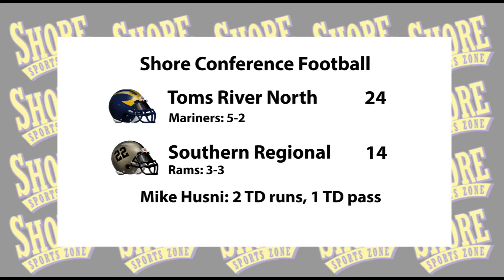This A-South has been an absolute treat to watch week in and week out. There are so many good football teams — Jackson Memorial, Brick Township, Brick Memorial, Southern, Toms River South, and Toms River North. They all just beat each other up week in and week out, and it's just fun to watch. A great win on the road. Remember, this Toms River North team had just one win last year? Well, look now — they're 5-2. And a big reason is their sophomore quarterback, Mike Husney, who talked with our Alex Lorenzo after the game.